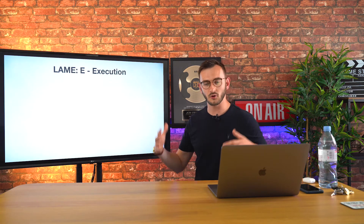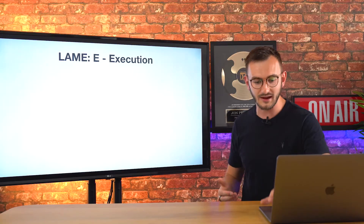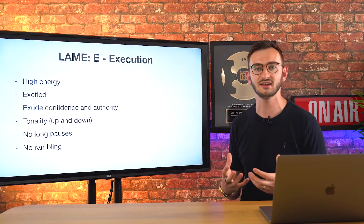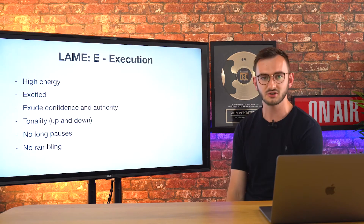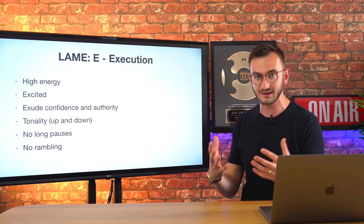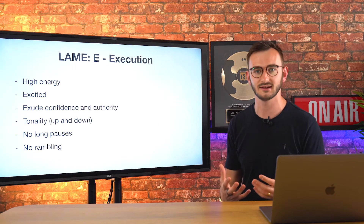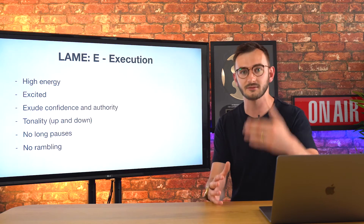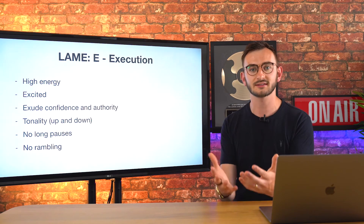E stands for execution — how are we executing on those three things: good lighting, good audio, and a great message? Here are a few tips. You've got to have high energy in your videos. You can't have poor body language or be down. Use hand movements and all that good stuff. Be excited in your video — how can you expect your audience to get excited about what you've got to offer if you're not exuding that excitement yourself?